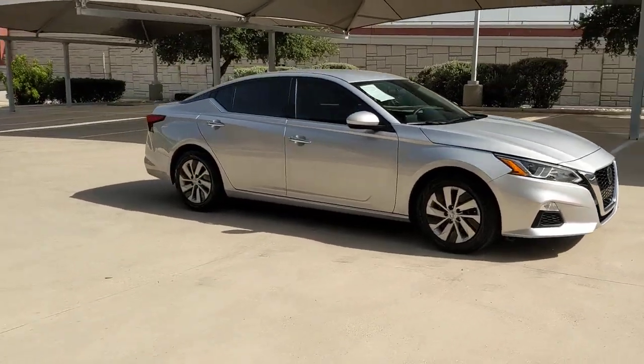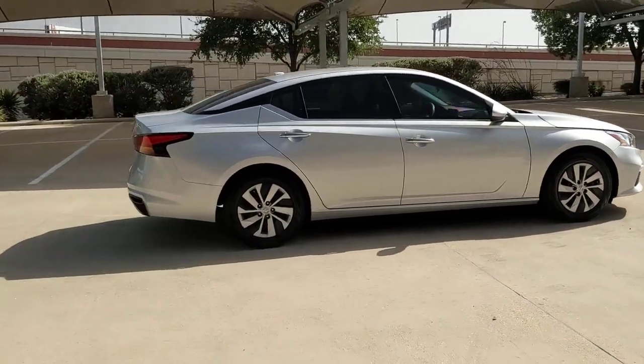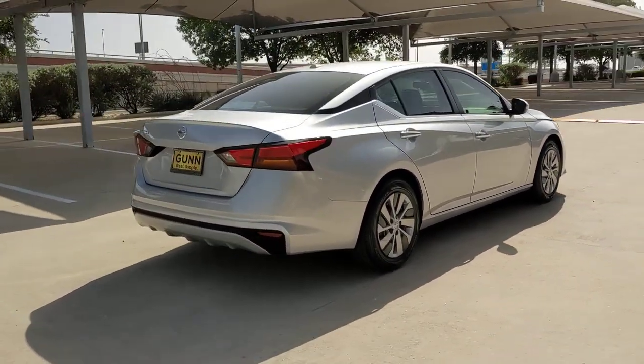Your next car could be the 2020 Nissan Altima. This vehicle is an outstanding buy with fewer than 40,000 miles on the odometer.